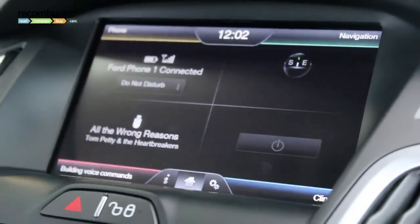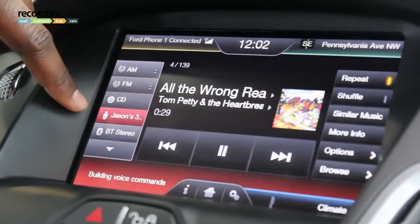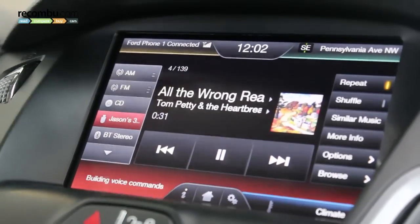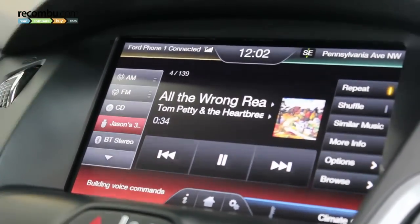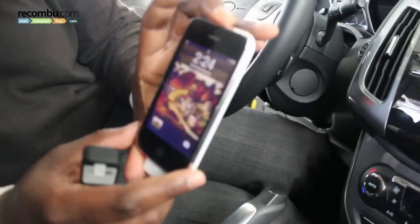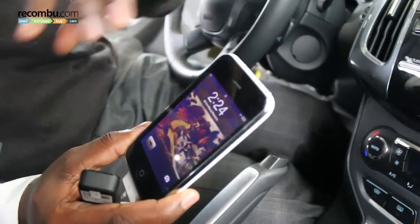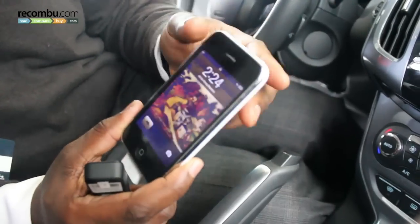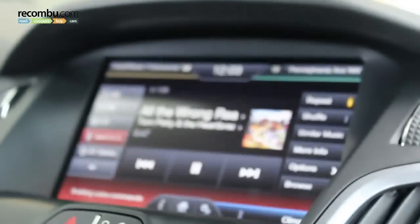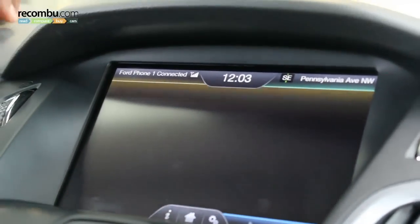Starting with entertainment, I have AM, FM, CD, and my iPhone connected via USB, plus Bluetooth stereo. You can see the album artwork transferred from the phone, media player, or iPod directly onto the screen. The voice commands are still building, so I'll jump over to the phone section and come back in a moment.